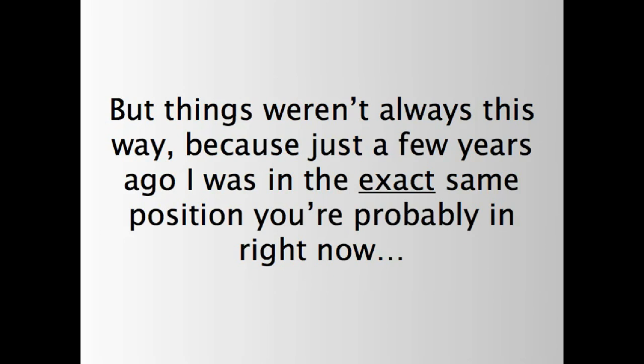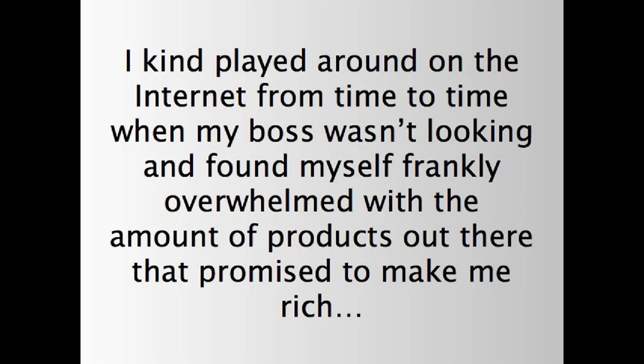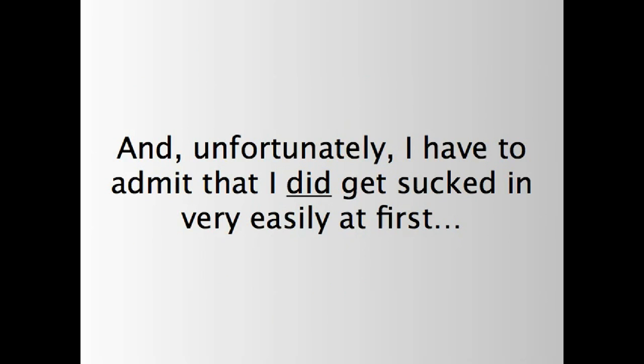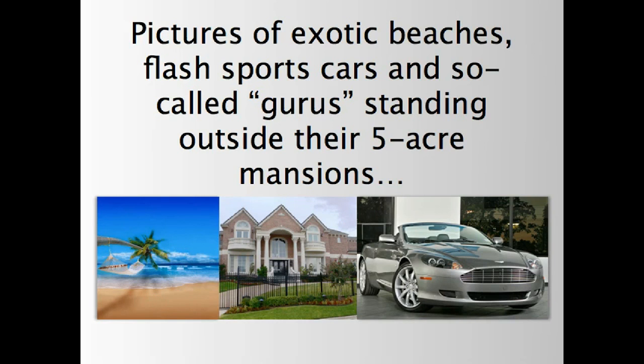But things weren't always this way, because just a few years ago, I was in the exact same position you're probably in right now. Initially, I started searching for a way to make money online while still working my day job at a shutter company here in San Diego. I kind of played around on the Internet from time to time when my boss wasn't looking, and found myself frankly overwhelmed with the amount of products out there that promised to make me rich. Unfortunately, I have to admit that I did get sucked in very easily at first. All the pictures of exotic beaches, flashy sports cars, and the so-called gurus standing outside their five-acre mansions.